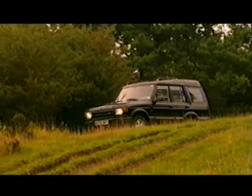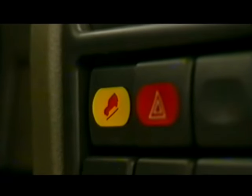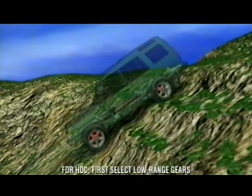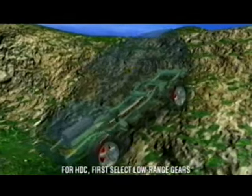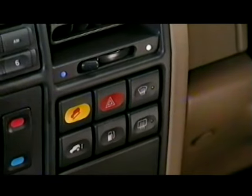Another Land Rover world first is Hill Descent Control — simplicity itself for you to use. Just press the button, take your feet off the pedals and steer. HDC allows new Discovery to be braked automatically and safely down the steepest of gradients using the ABS system. As one Land Rover instructor put it: "For 20 years I've taught people to drive safely down steep hills. Now one button gives you all the technique you need to know."